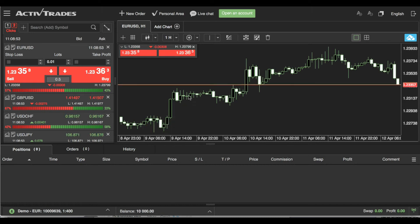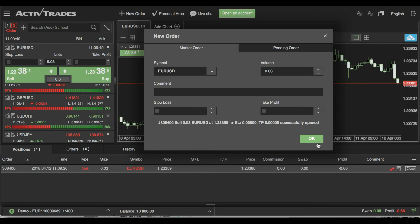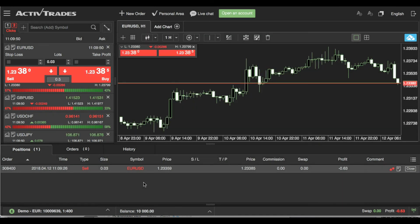We have the option to zoom in and zoom out on this time frame, and we can also add indicators. The beauty of this platform is that we can trade directly from the chart — we can add a stop loss, select the amount of lots we'd like to trade, activate a take profit, and simply click sell or buy. By doing that, the order is sent directly to the panel at the bottom, which shows your open positions, your orders, and your trading history.